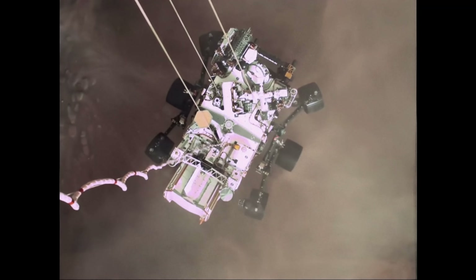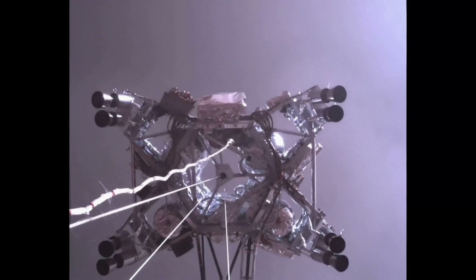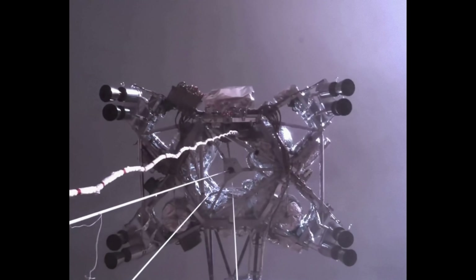About 20 meters off the surface. Tango Delta. Touchdown confirmed. Perseverance safely on the surface of Mars, ready to begin seeking the signs of past life.